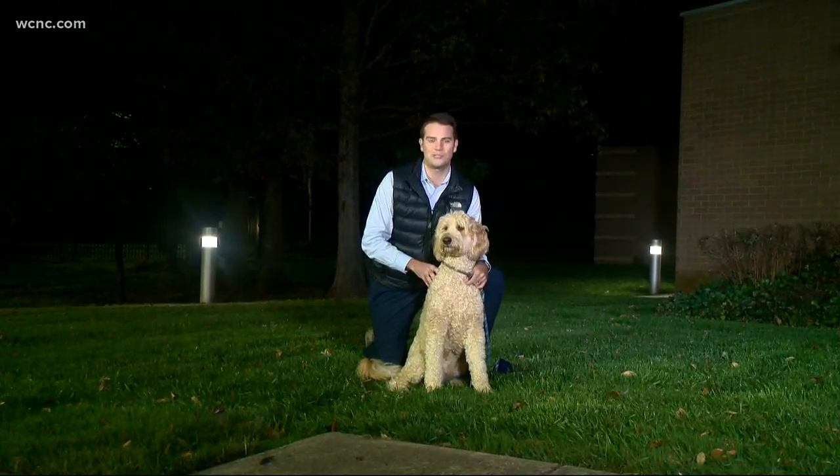In Charlotte, Rob Hughes, NBC Charlotte. So the bottom line: if you get a chip, make sure you keep up with it and update the information as well.